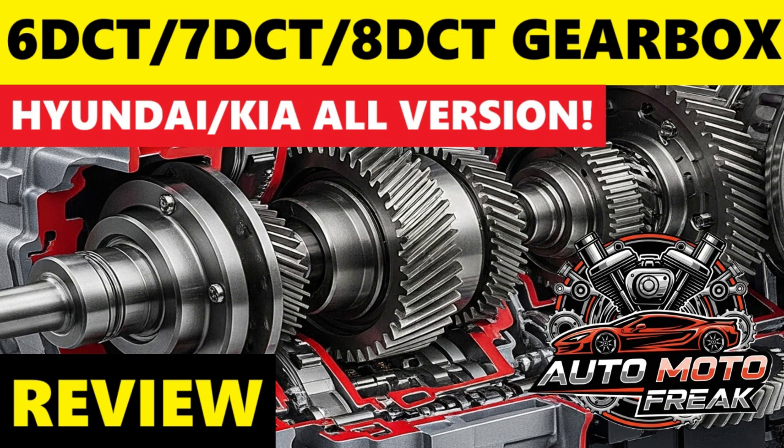Hyundai and Kia developed their DCTs primarily through their powertrain division, Hyundai Transys. They produced both dry and wet clutch versions. The 6-speed dry clutch DCT (D6GF1) was found in some earlier and lower torque applications, and is less common now as Hyundai and Kia have largely moved towards 7-speed and 8-speed versions. The 7-speed dry clutch DCT (D7GF1 and D7F22) is common in many compact and mid-sized models with smaller engines — 1.0L, 1.4L, and 1.6L TDI engines.